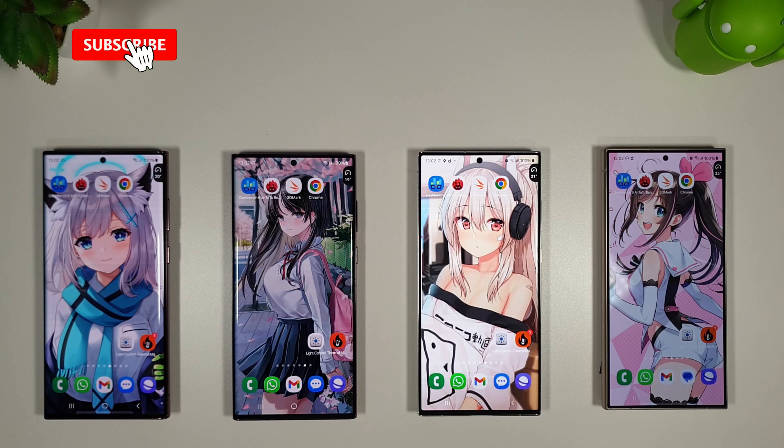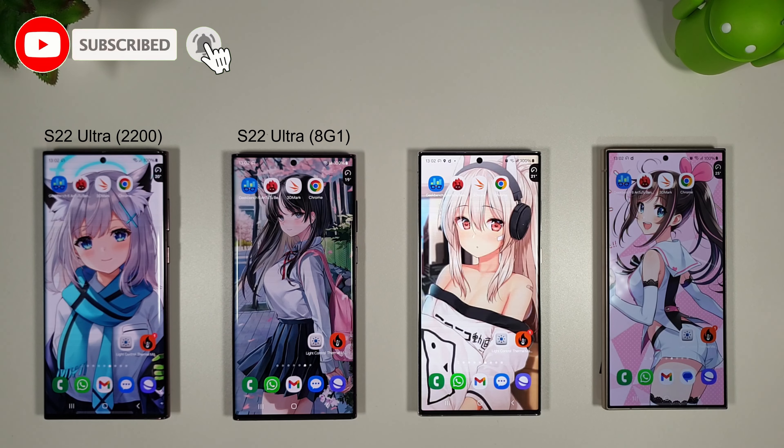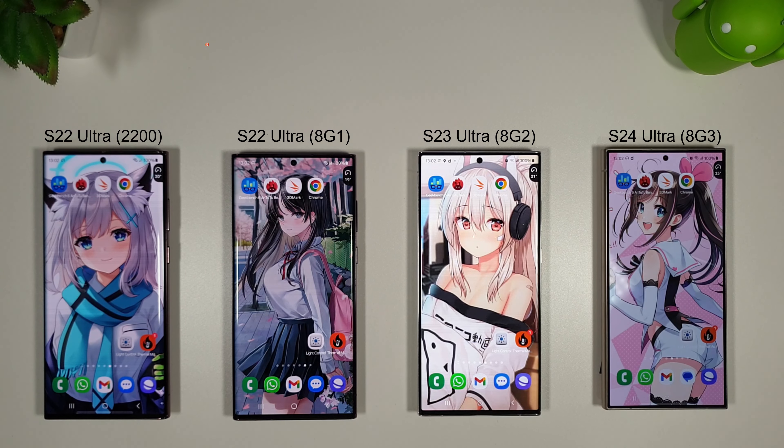Hi guys, it's John from Android Alex and this is a benchmark comparison between the Galaxy S22 Ultra, the Galaxy S23 Ultra and the Galaxy S24 Ultra. On the left we have two variants of the S22 Ultra: the Exynos 2200 and the Snapdragon 8 Gen 1. We have the Snapdragon 8 Gen 2 in the S23 Ultra and the brand new Snapdragon 8 Gen 3 in the S24 Ultra.